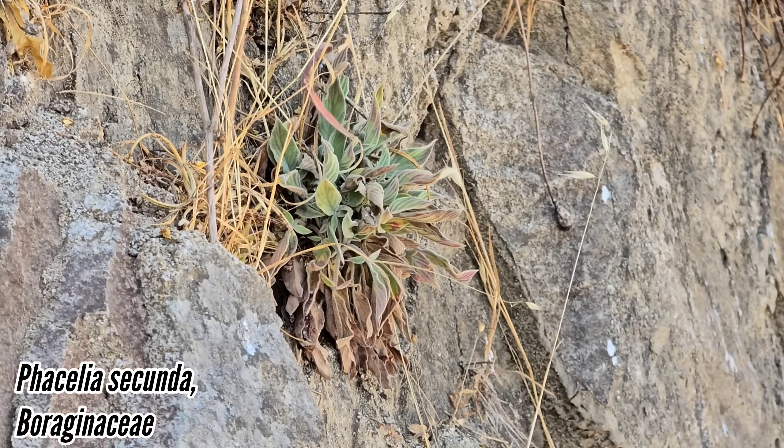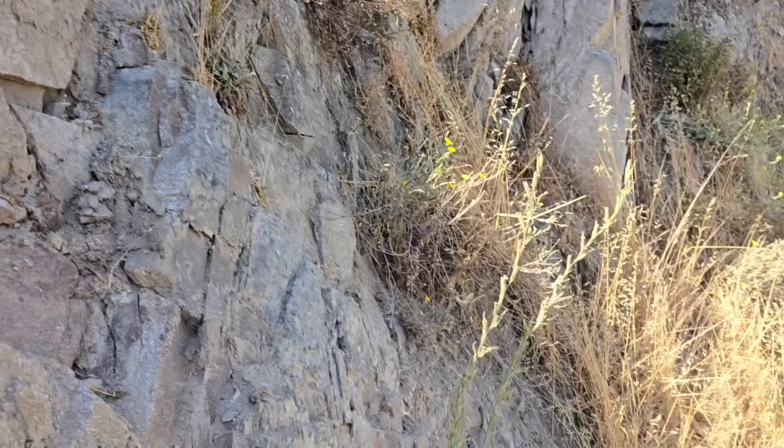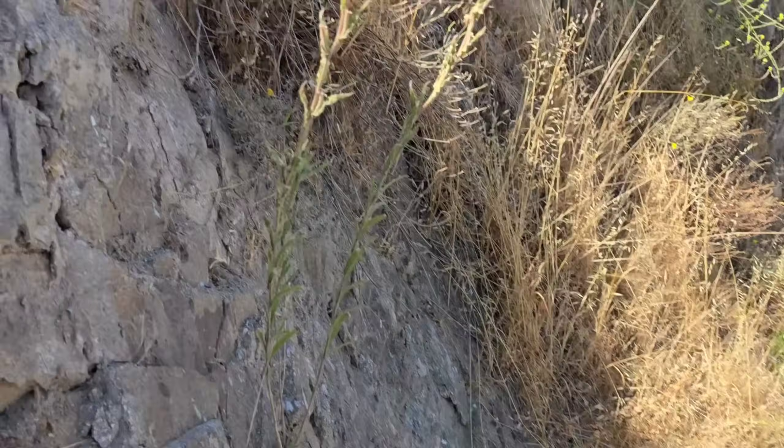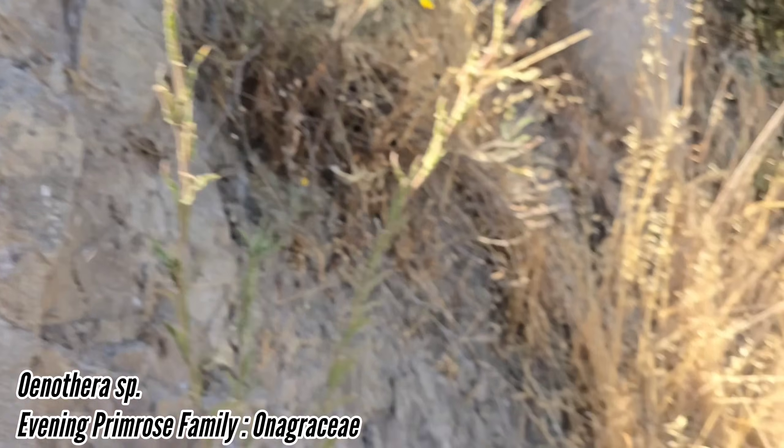Look at that — that's a Baccharis, probably a native one, a native version of a mostly Northern Hemisphere genus. There's an Oenothera right there — wonder if that's invasive or not.